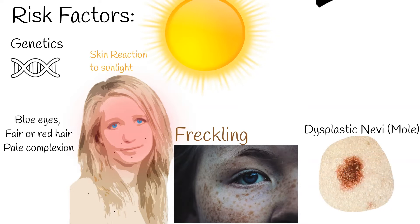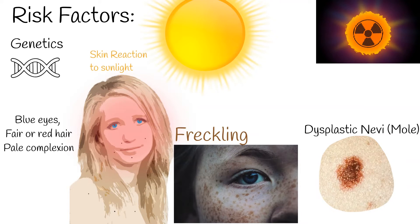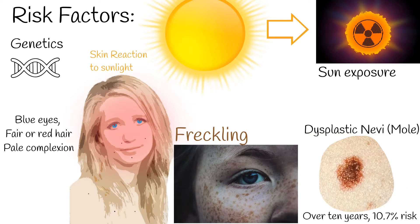High ultraviolet radiation exposure and sun exposure over a lifetime are also risk factors. Recent evidence has shown that the risk of melanoma is higher in people who use sunscreen, because sunscreen blocks ultraviolet radiation type B but doesn't block type A — UVA — and those people tend to be exposed to the sun more than average. A typical mole can transform to melanoma over 10 years, with a 10.7% risk.